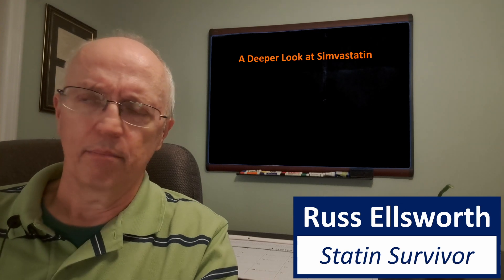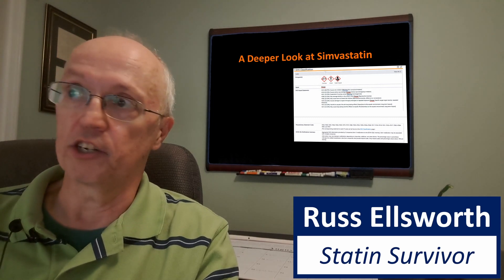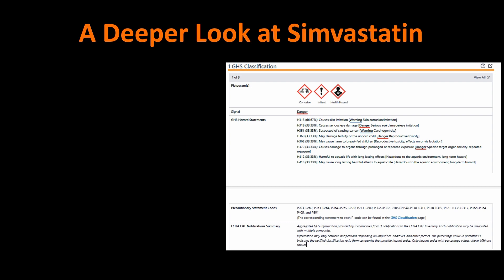I want to take a deeper look at just one of them. I picked simvastatin because it had three check marks. Here's the statement from that laboratory chemical safety summary data sheet: it causes skin irritation, causes serious eye damage, is suspected of causing cancer, may damage fertility or the unborn child, may cause harm to breastfed children — this is why statins are never given to pregnant or breastfeeding women — causes damage to organs through prolonged or repeated exposure, and is harmful to aquatic life with long-lasting effects. I think this one should also have the environmental hazard check mark, and some others probably should have the acute toxicity or carcinogen labels too.